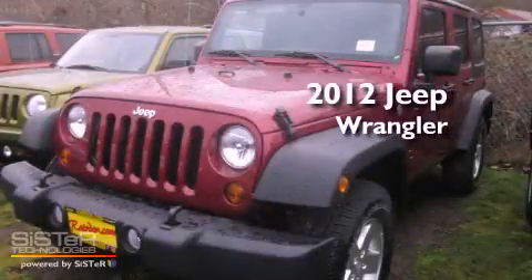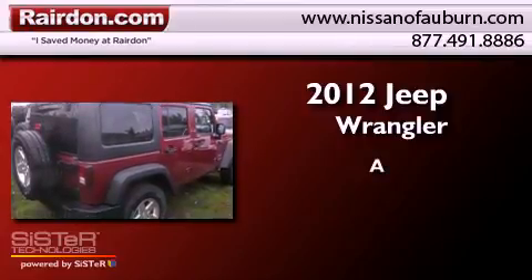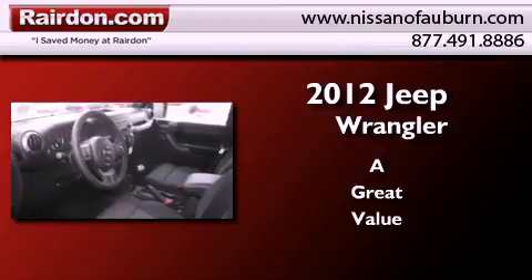This is a brand new 2012 Jeep Wrangler. All of the following features are included.